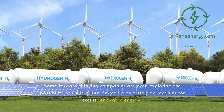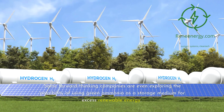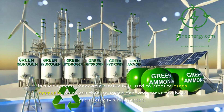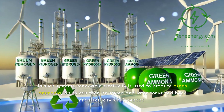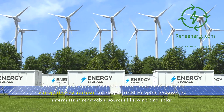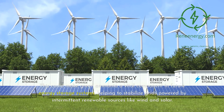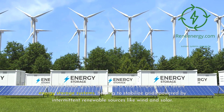Some forward-thinking companies are even exploring the possibility of using green ammonia as a storage medium for excess renewable energy. In such systems, renewable electricity is used to produce green ammonia, which can then be stored and later converted back into electricity when needed. This could make green ammonia a vital component in future energy storage systems, helping to stabilize grids powered by intermittent renewable sources like wind and solar.